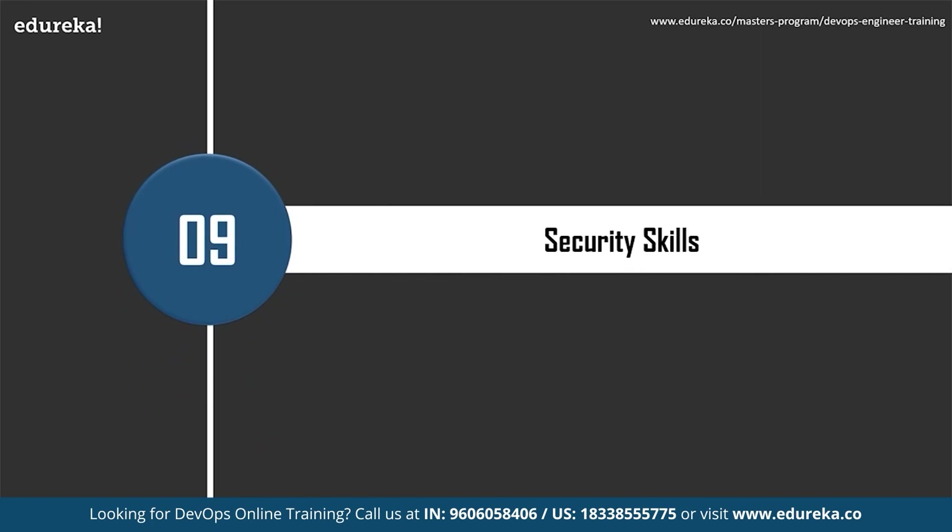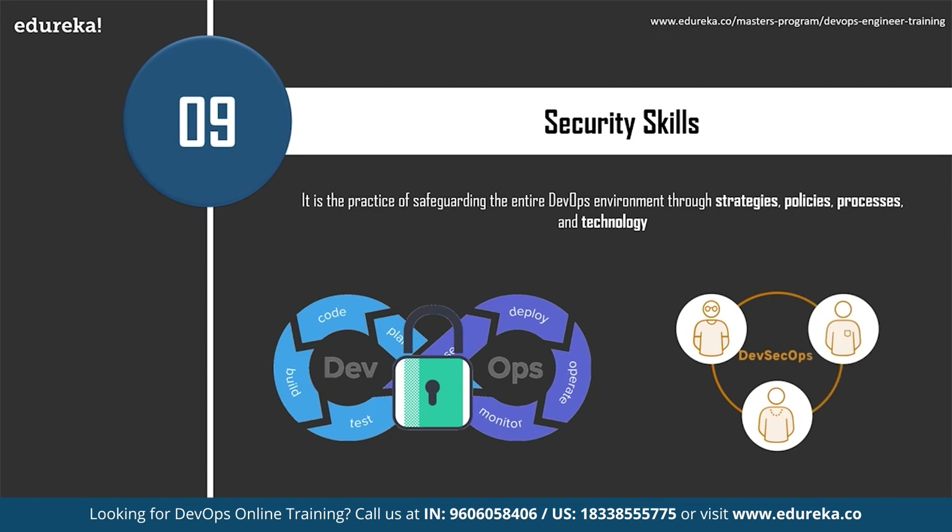Security skills are also really important. DevOps security refers to the discipline and practice of safeguarding the entire DevOps environment through strategies, policies, processes, and technology. Security should be built into every part of the DevOps lifecycle including inception, design, build, test, release, and maintenance. This baked-in approach is often called DevSecOps, which improves security through collaboration and shared responsibility overlaying the entire DevOps workflow. If security remains at the end of the development pipeline, organizations can find themselves back to the long development cycles they were trying to avoid.